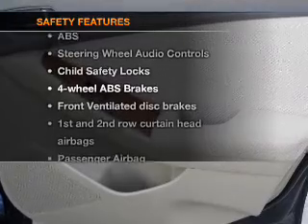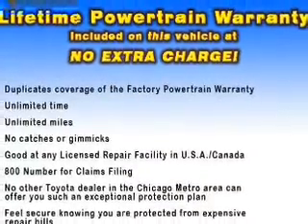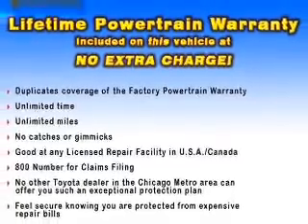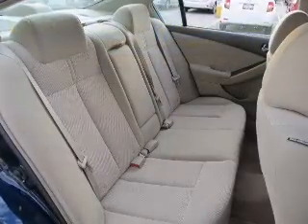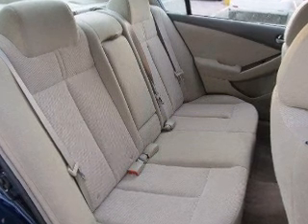rest assured knowing that these top safety components are included: front ventilated disc brakes, passenger airbag, side airbag, and curtain head airbags. Let us put you in the driver's seat today — call or click to contact us.